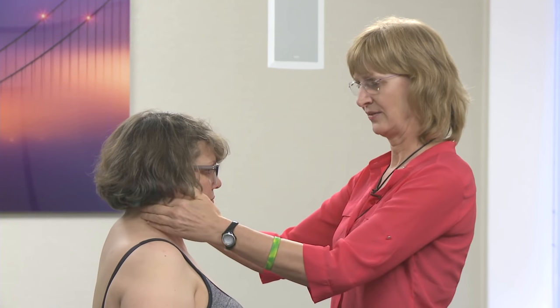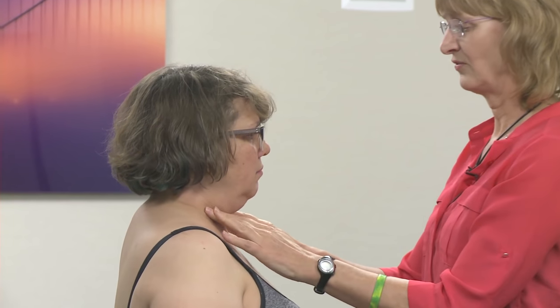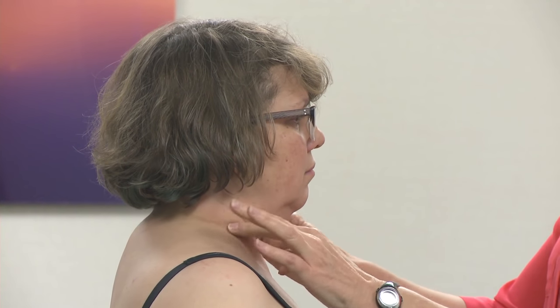Then I'm going to feel around the neck, rolling my fingers and looking for larger lumps. I'm doing a gentle roll looking for very small two to three millimeter nodules, which I'm now appreciating on the front part of the neck. I also feel some larger masses around the back.